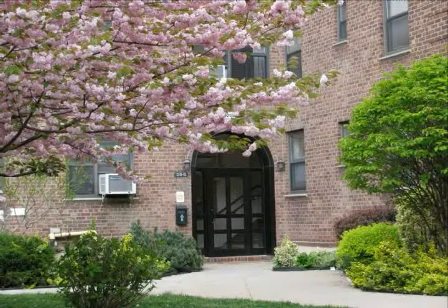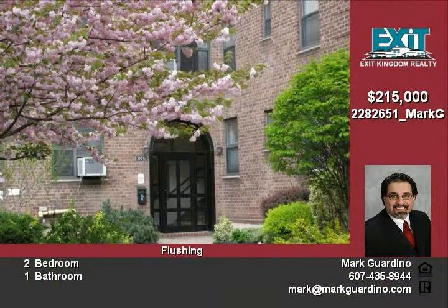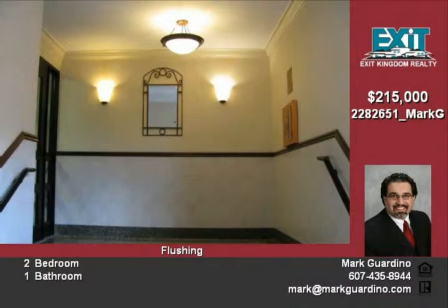Price reduced large sunny corner unit on high first floor. Sparkling hardwood floors. Ceramic tile bath with jacuzzi tub. Granite countertops in kitchen. Custom closet in bedroom.